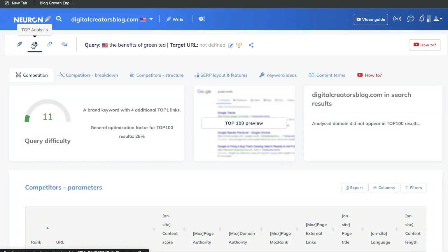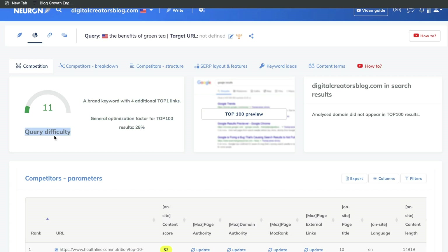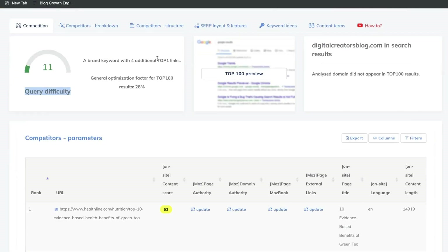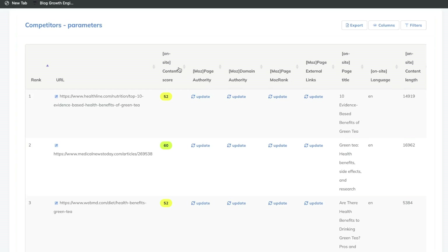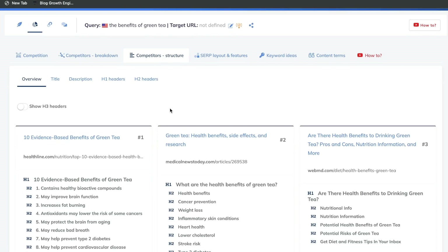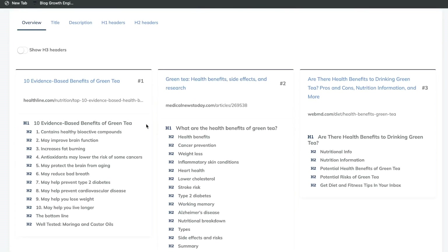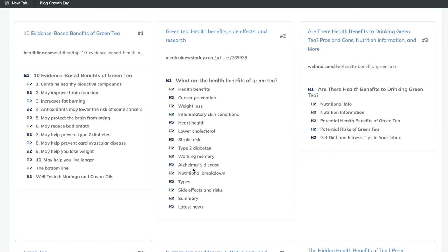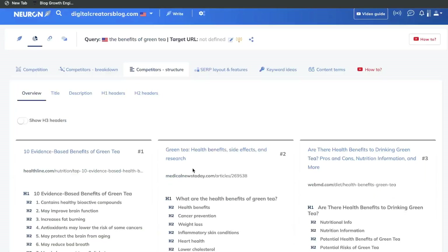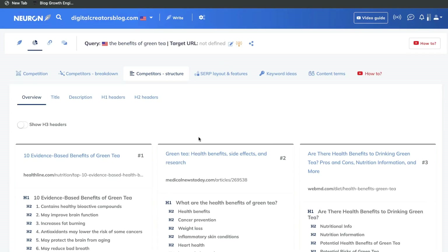On the right side of the content editor will be the top analysis. This will give you a breakdown of that specific keyword. We can see the query difficulty, which is pretty much the keyword difficulty number — it says it's not too competitive, which is a good sign. We can also see a preview of the SERP result for this specific keyword. If you scroll down, you'll see a breakdown of the competitors — their on-site content score, their page authority, their page rank, and so on. You can also see a structured breakdown of your competitors, showing all of the outlines that they're using to rank on the first page of Google. Essentially, if you go through this information, you will see exactly what you need to include within your blog post to rank on the first page of Google.